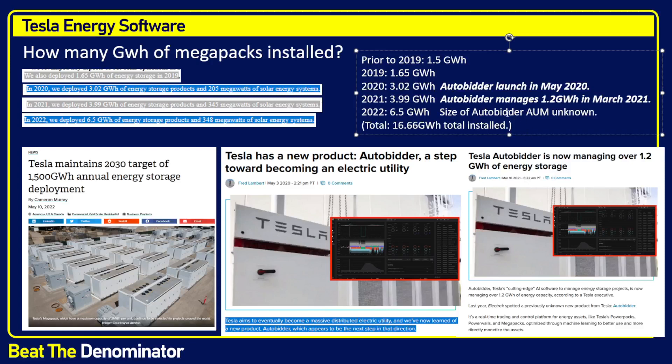Also, the way they sell this — when you buy a $2.7 million Megapack, it's typically personalized selling: you're going to be exchanging emails and talking with a Tesla team. I would assume this is when they negotiate and offer Auto Bidder to people ordering Megapacks. Also noteworthy is that Tesla plans to install 1,500 gigawatt hours. So they've really just gotten started — they've made about a 1% dent, with 99% of that growth still to come until 2030.